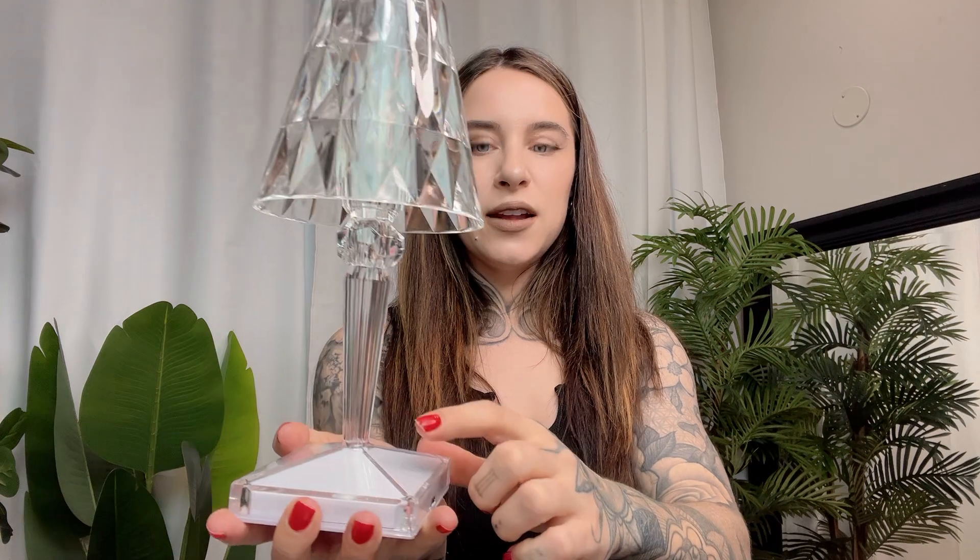So this crystal table lamp is touch control, and you have the charger right here and the light right here. I'm very excited to test this out. It's for a small room or table, but honestly you can put it wherever you want.